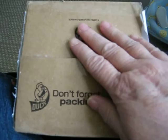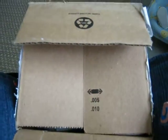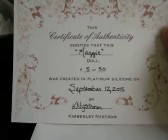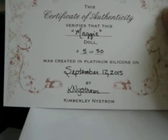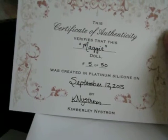Now I haven't opened anything — I'm just opening it now. I think this is just a thank you note and packing slip. I have a little card in here. This should be her certificate — yeah, this is her certificate of authenticity. This is the Maggie sculpt, and she's number 5 out of 50. She was born September 12th, 2015, and she's by Kimberly Nystrom. That's beautiful.